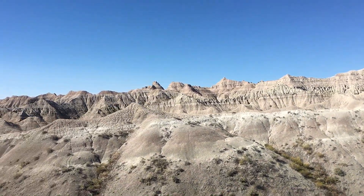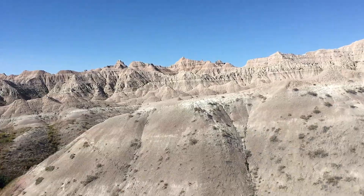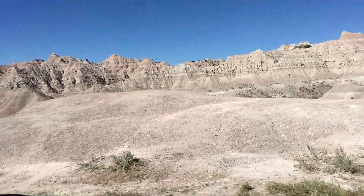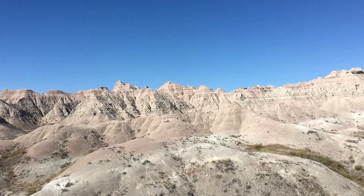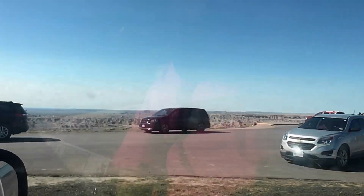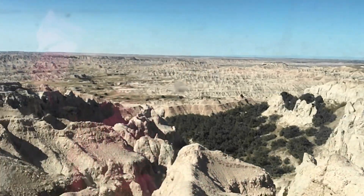The next day we headed into Badlands National Park to drive the very scenic and unreal Badlands Loop Road. We were towing and had the dog, so the drive was perfect. The loop offers many pull-outs with incredible views — the terrain is just unworldly.